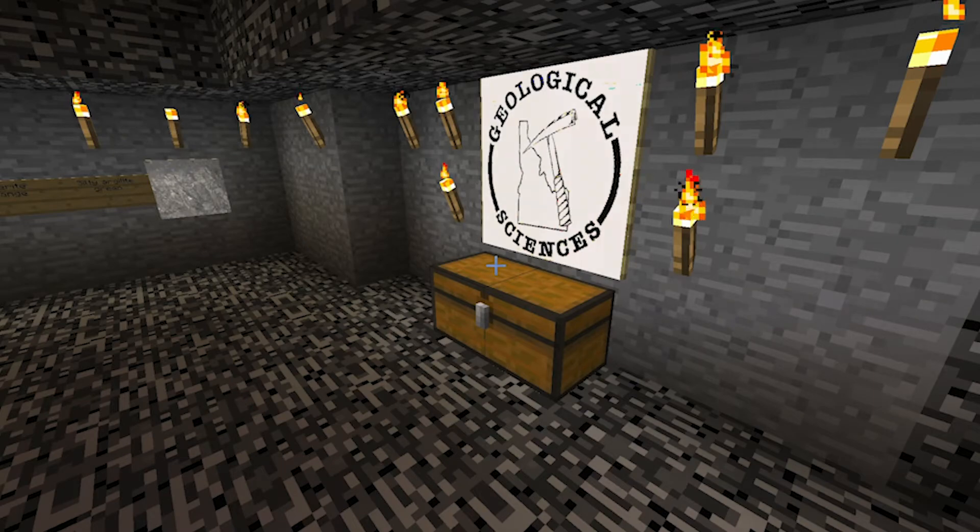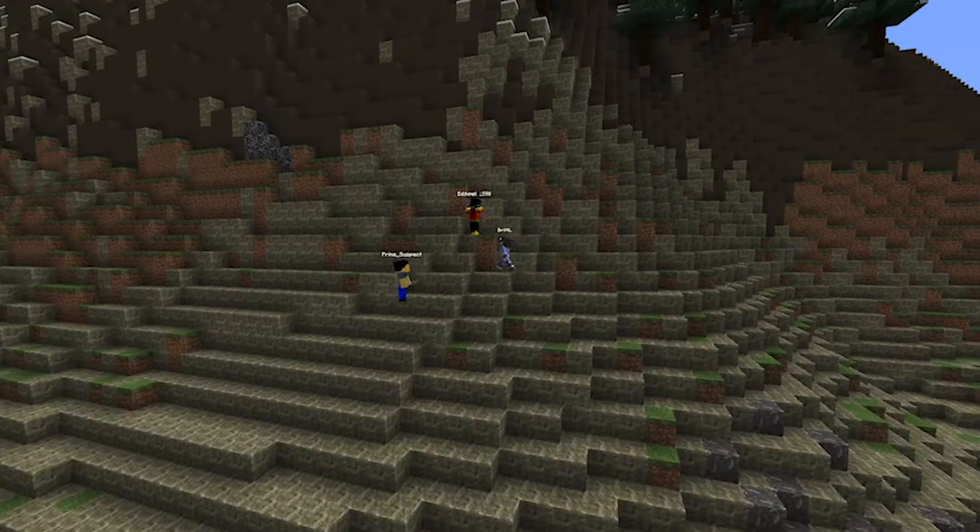To get the students to go and explore and look at topography, we're using the video game Minecraft.